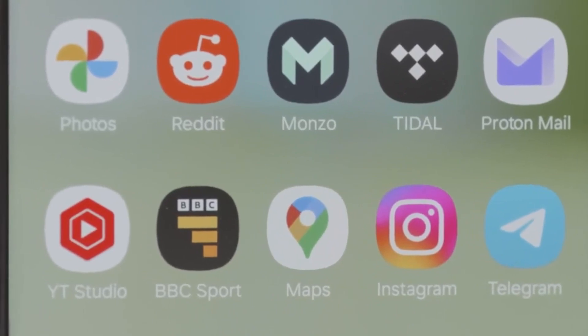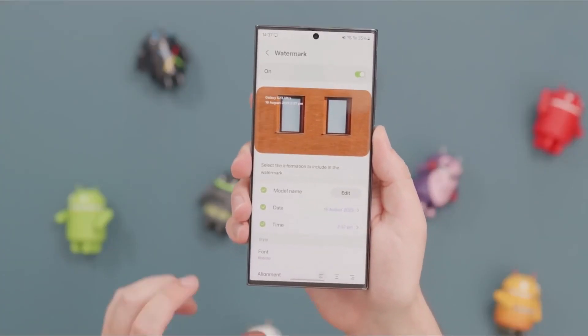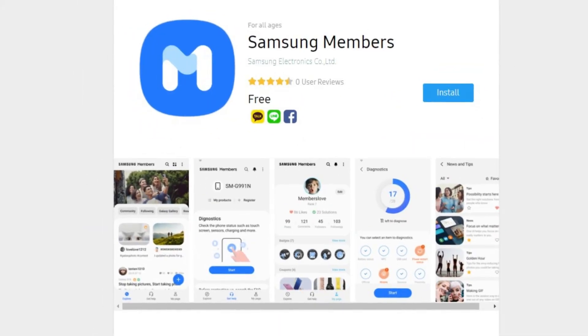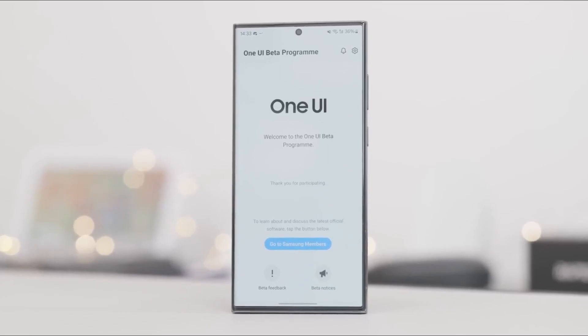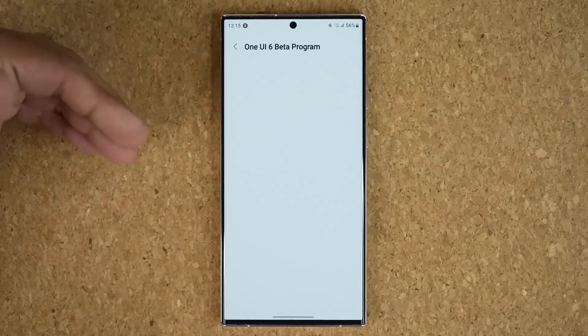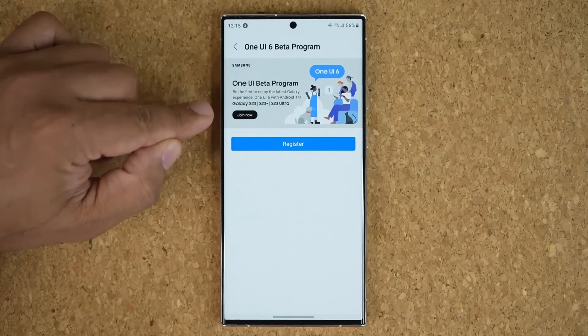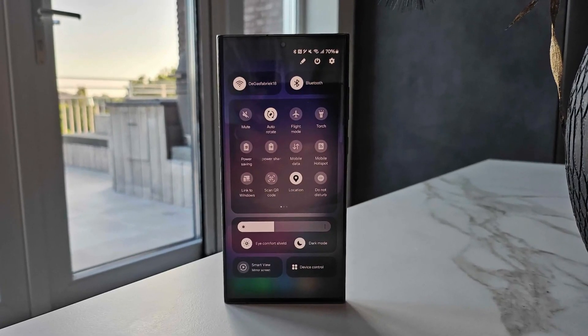To participate in the One UI 6.0 beta program, Galaxy S23 series users in China would need to install the Samsung Members app, log into the app using their Samsung account, and click on the One UI 6.0 beta program invite banner on the home page of the app. Once the registration is done, registered Galaxy S23 series phones will start getting the update as soon as Samsung releases the new software.